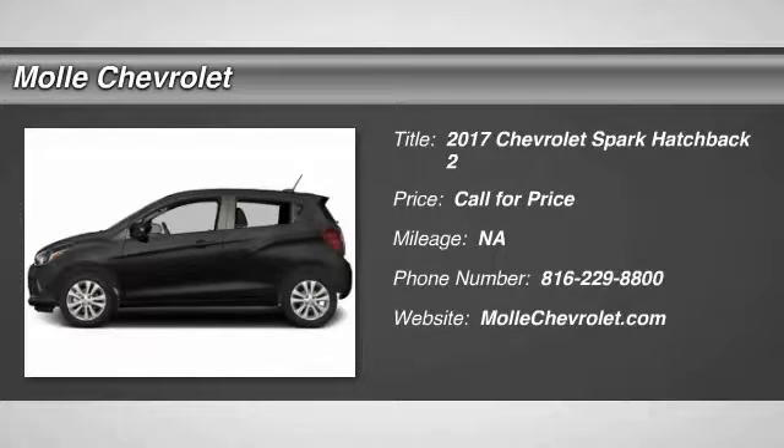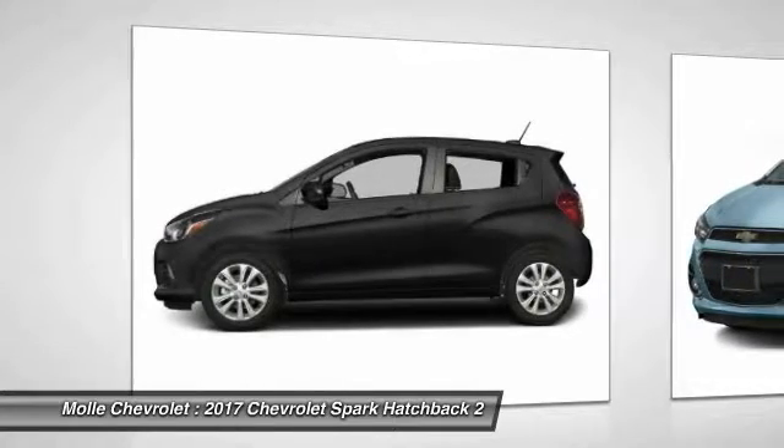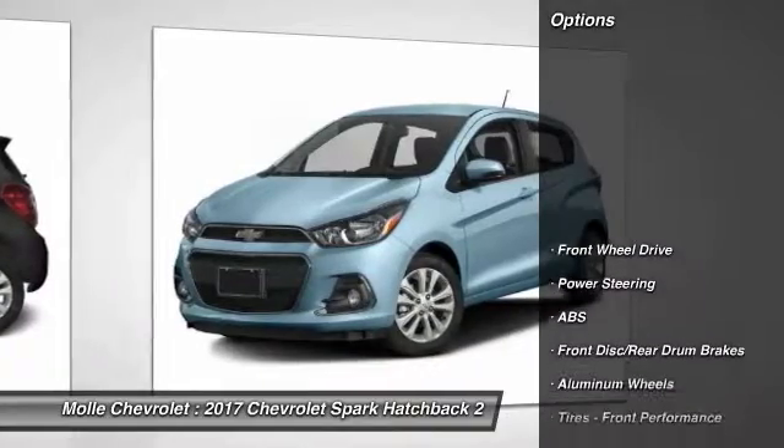2017 Chevy Spark. Chevrolet's first mini-car offers effortless driving on congested highways and roads with excellent fuel economy. Here are some of this vehicle's great options.